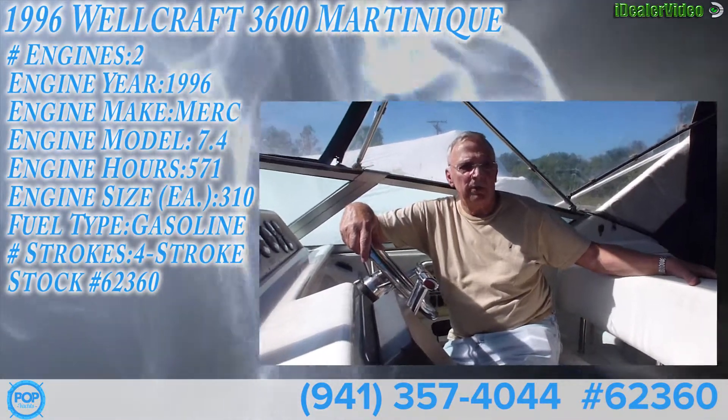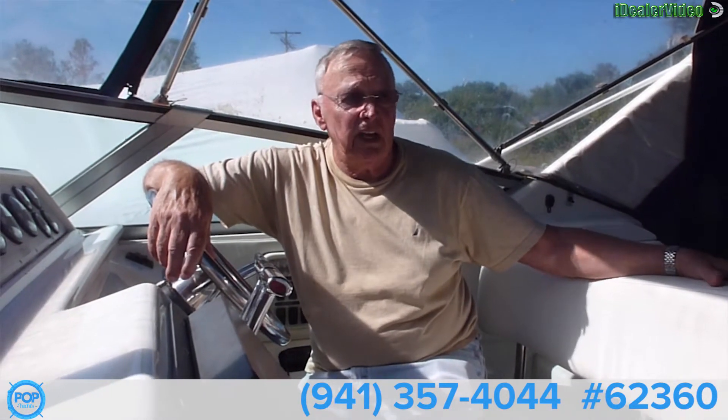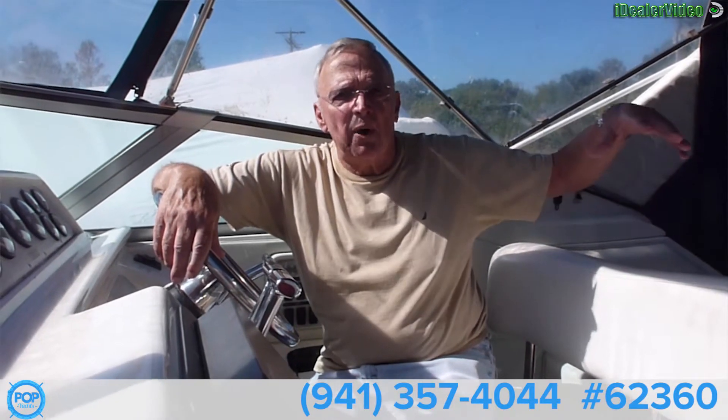I'm the original owner of the boat. We fell in love with it in 1997 — the boat's a 1996. My wife absolutely loved it because of how many people we can have back here and have a party.